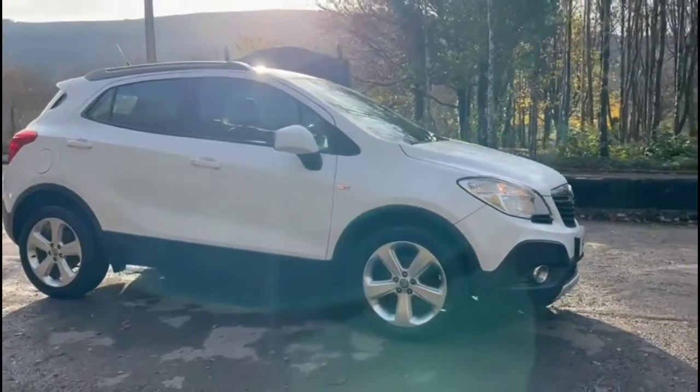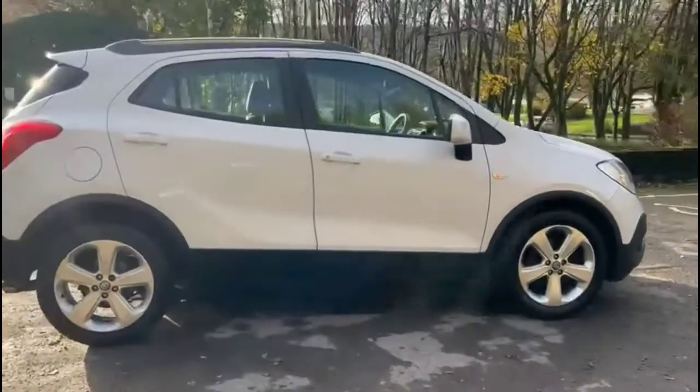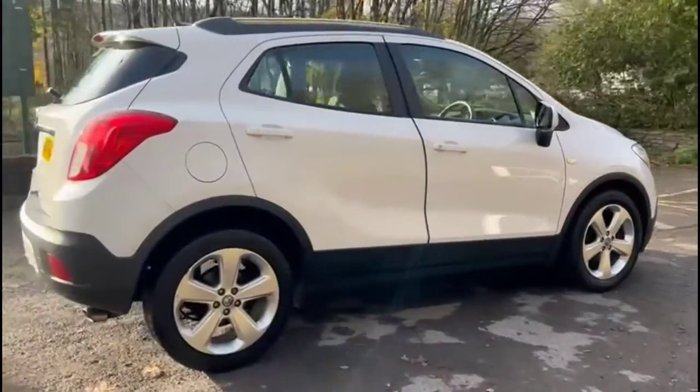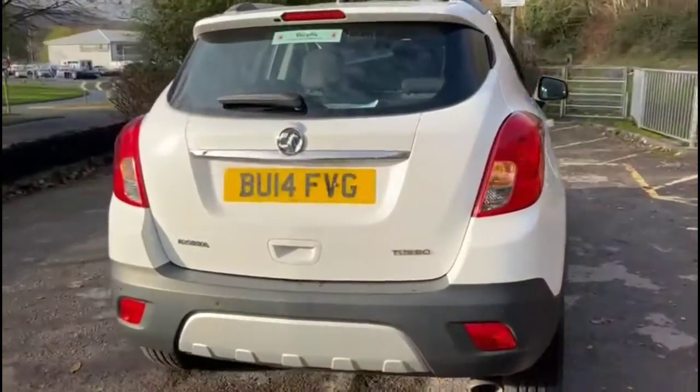Hello and welcome to Bayless Vauxhall. Today we're reviewing a Vauxhall Mokka 1.4 Turbo Exclusive. This vehicle has covered 46,892 miles and is finished in white. It also comes with a Bayless warranty with the option to extend it to up to 36 months.